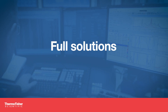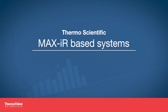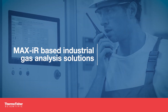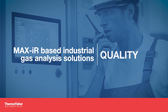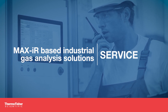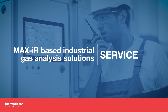We believe in full solutions and not leaving our customers with a bunch of components in a cabinet to be figured out later. Our MaxIR-based industrial gas analysis systems work on day one. You always get high-quality measurements and the analytical know-how to support them, the high reliability of FTIR, and service that starts with world-class applications engineering and ends with the long-term support of your equipment and everything in between.